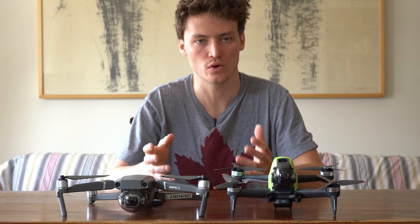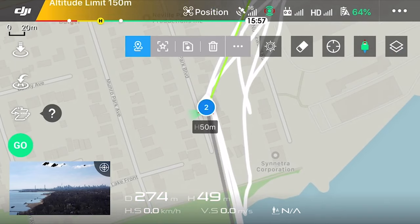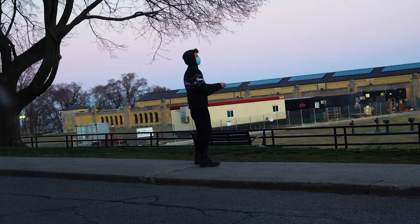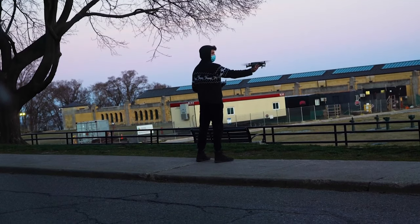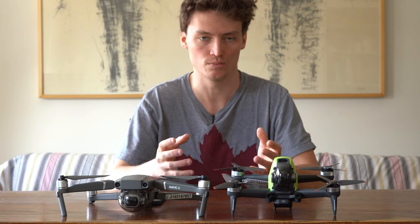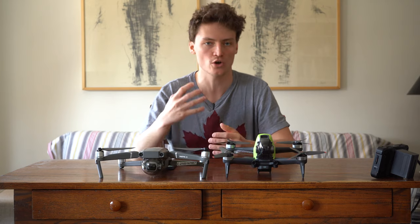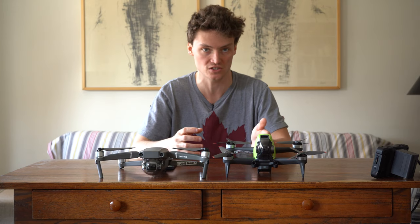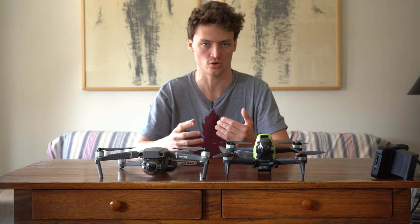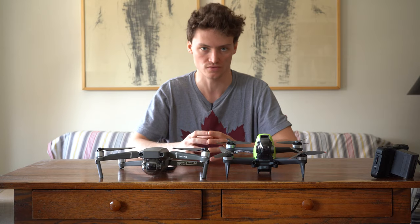The DJI Mavic 2 Pro is equipped with a map, which is a huge deal. When flying the Mavic 2 Pro you can see the feed and all controls on your phone and remote controller by yourself. With the FPV drone, you'll be using goggles to see your settings and home point, meaning you won't have visual line of sight on the physical drone. Depending on your country's restrictions, you will always need a visual observer with you when flying in first-person view.